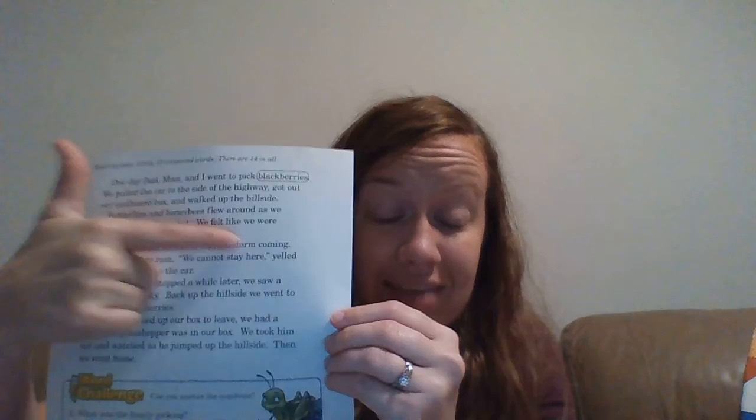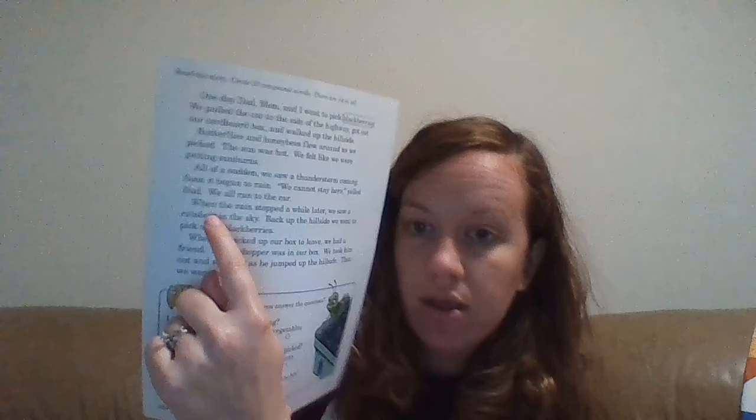'All of a sudden we saw a thunderstorm coming. Soon it began to rain. We cannot stay here, yelled dad. We all ran to the car.' Do you see any compound words there? Thunderstorm. This next one may be a little bit confusing, but it actually is the word 'cannot' — because you have 'can' and 'not,' two complete words. 'When the rain stopped a while later, we saw a rainbow in the sky. Back up the hillside we went to pick more blackberries.' You already know two of them: hillside and blackberries. The other one is rainbow.